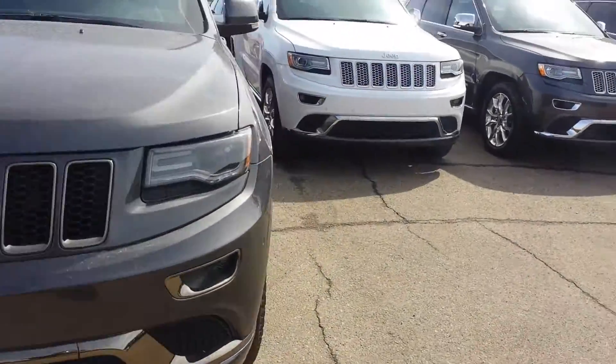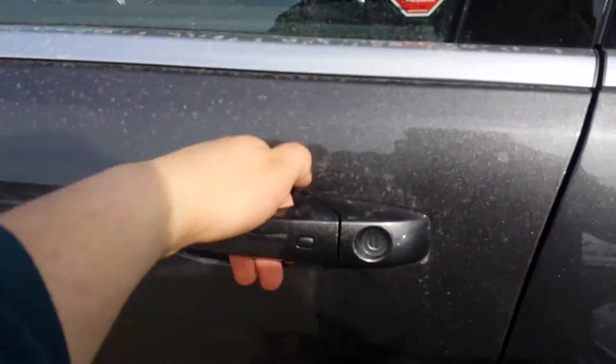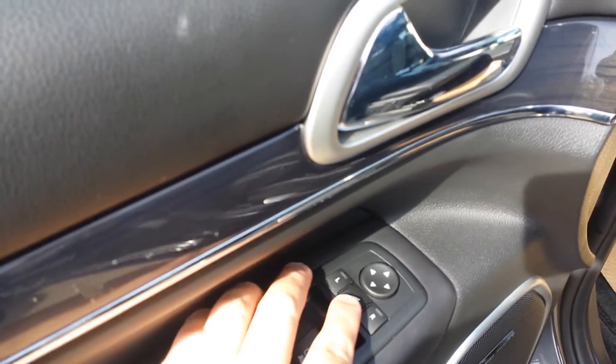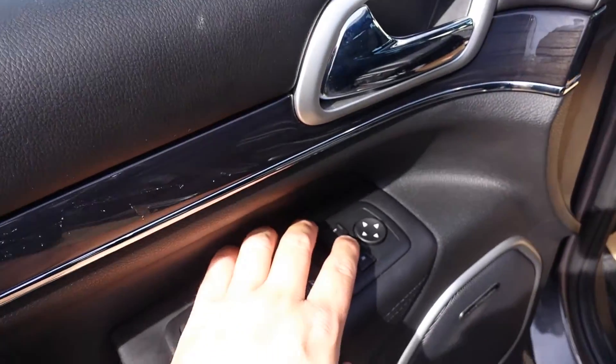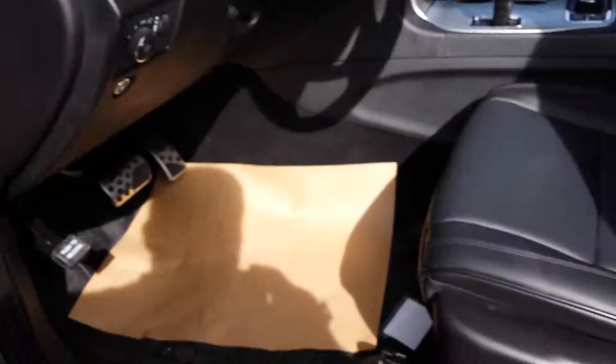All the features that you want you can find in this beautiful Grand Cherokee. You have keyless entry, power windows, power locks, power seats, and power folding mirrors. I push this button and the mirrors fold. Then I push it again and the mirrors open.